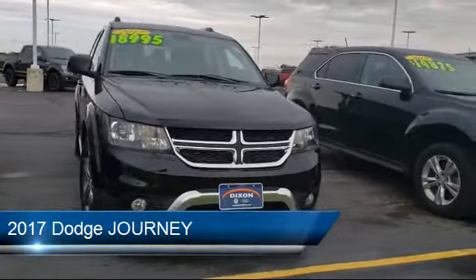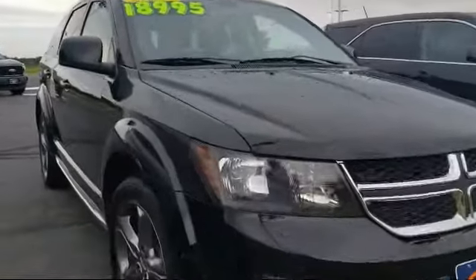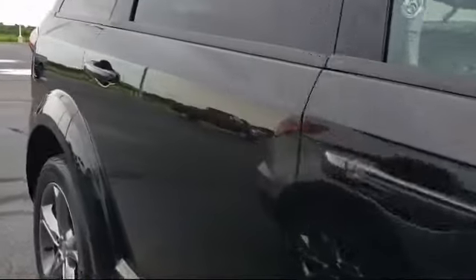It comes equipped with third row seating, alloy wheels, keyless entry, Sirius satellite radio, roof rack, and a 4.3 inch touchscreen display.